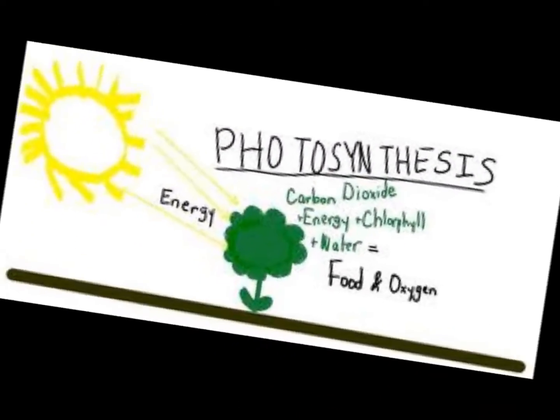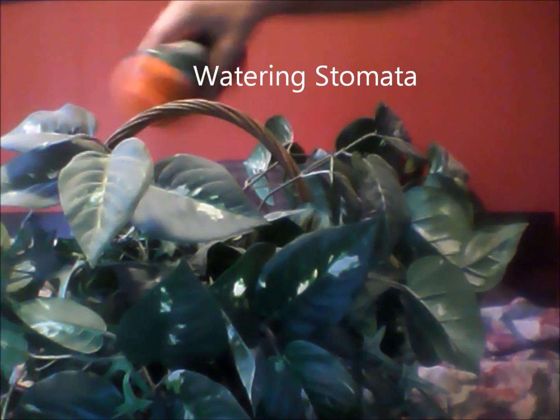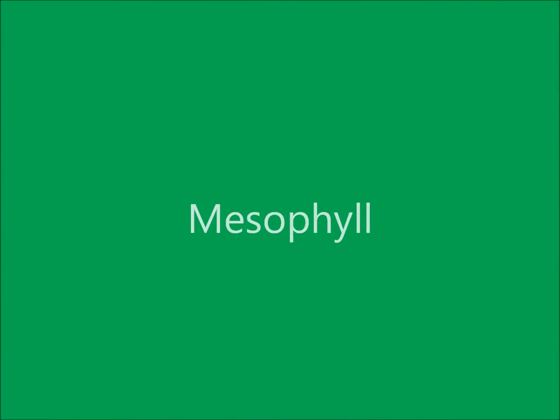Now moving on to stomata — tiny holes in the lower epidermis, surrounded by guard cells, which control the opening and closing. Cuticle, epidermis, mesophyll.